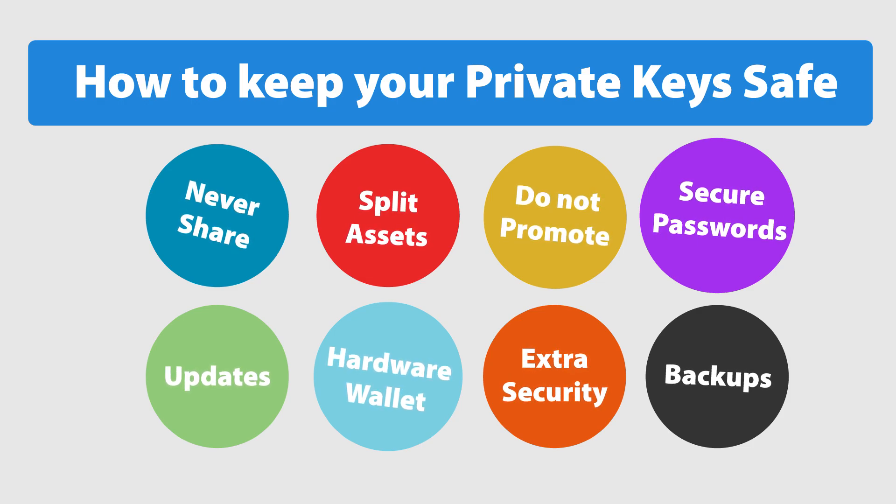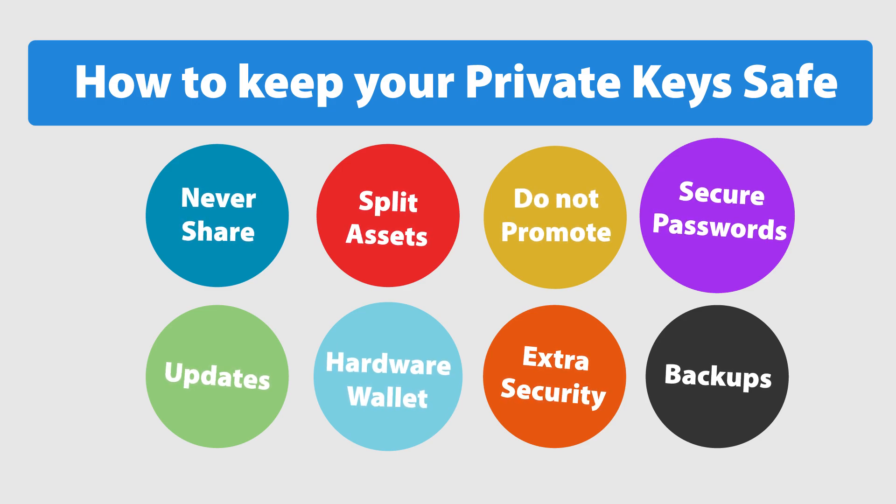Use these tips and advice to keep your private keys safe. Thanks for watching.